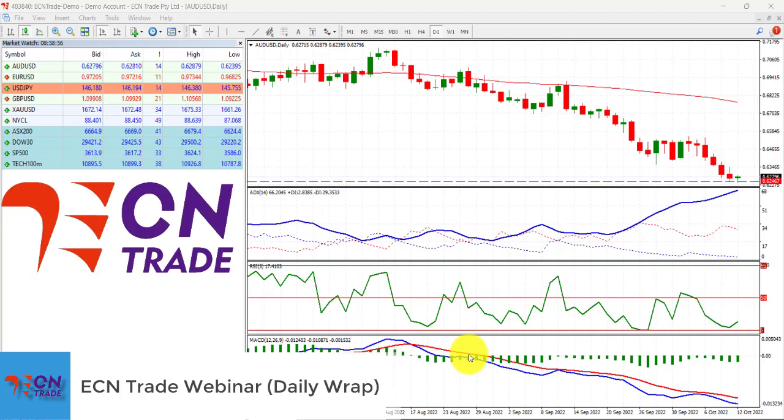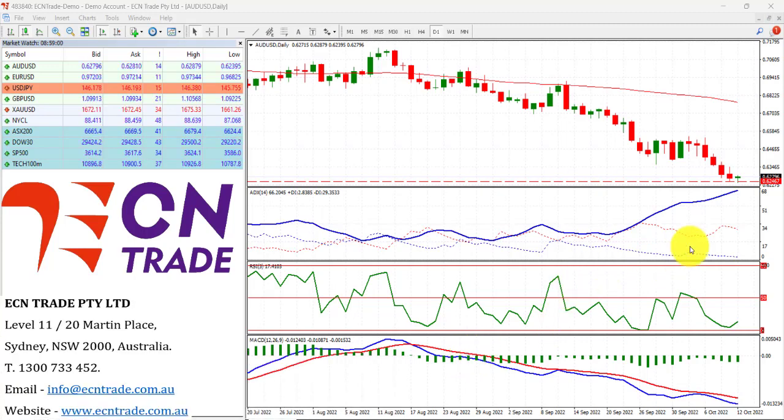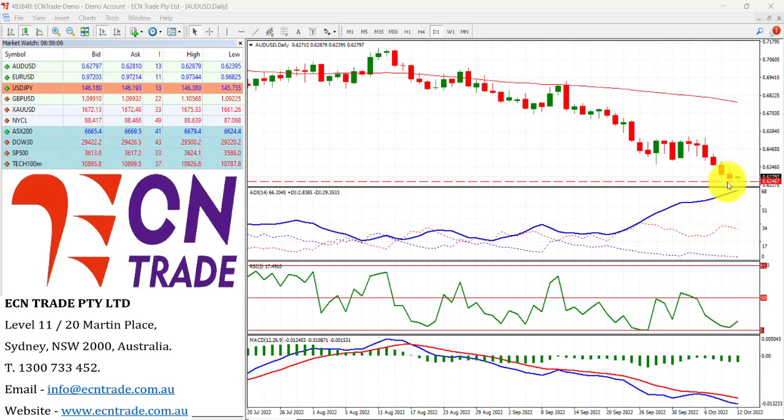At present the Australian dollar continues to bombard the support level seen around 62.45-60, and as we can see it's still holding relatively well. Even though the market has buckled a few times towards this level, the bulls have responded in a very positive way and while intact, this still keeps the upside focused eventually back towards 64 cents.